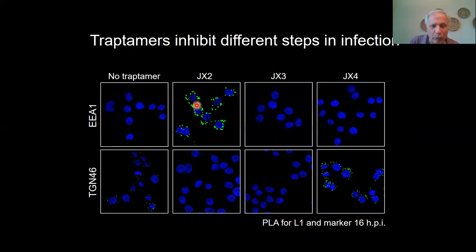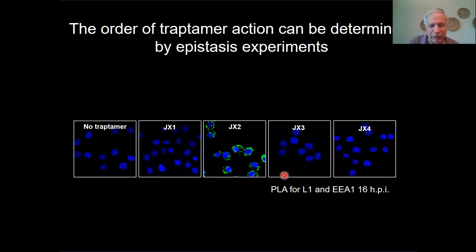We want to do two things now. One is to identify the targets of these traptomers and figure out how they support HPV entry. What we've shown is that JX2 actually inhibits the protein that regulates retromer, so it's not surprising that virus accumulates in the endosome, because that's the characteristic phenotype of retromer blockade. We can also do a genetic epistasis experiment where we express combinations of traptomers in cells to figure out which ones are dominant or upstream. Looking at endosome accumulation at 16 hours: JX1 doesn't cause accumulation, JX2 does. But if you co-express JX1 and JX2, JX1 wins, implying that JX1 is upstream of JX2.